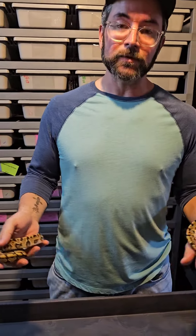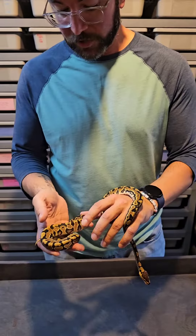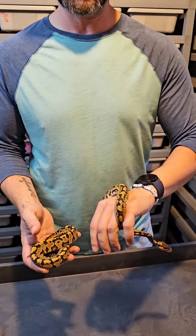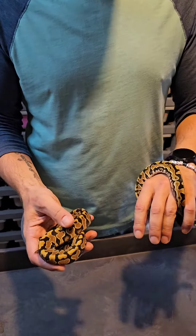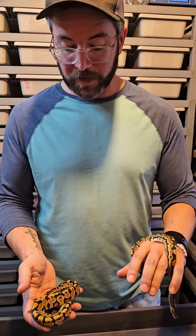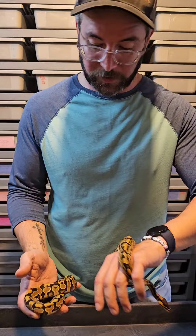Hello, my name is Kevin. Welcome to Alien Reptile. Today I want to show off these two. I have them unmarked together as a pair. If you're looking to get into the Hypo Puzzle Project, these two might be for you.